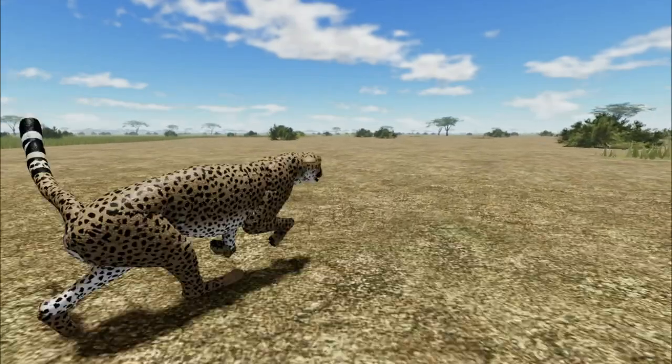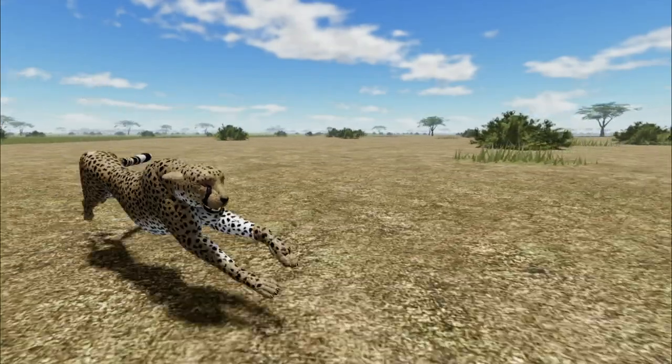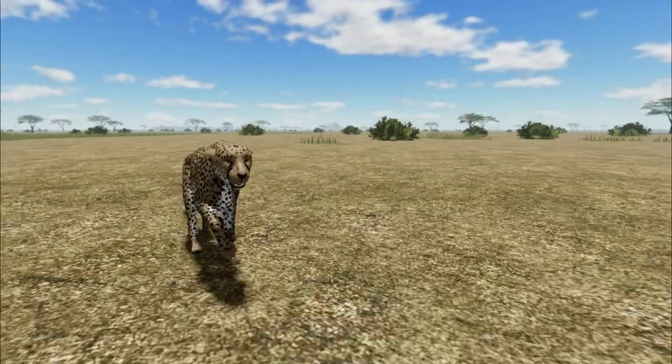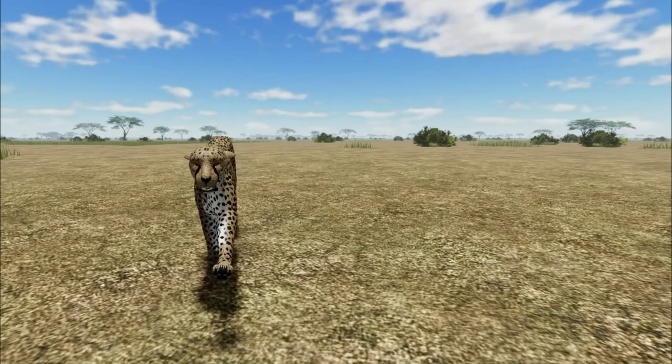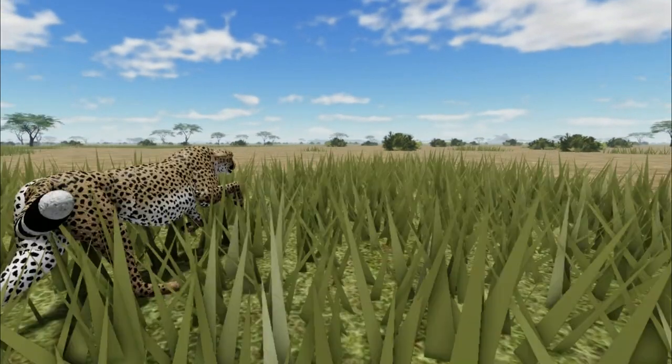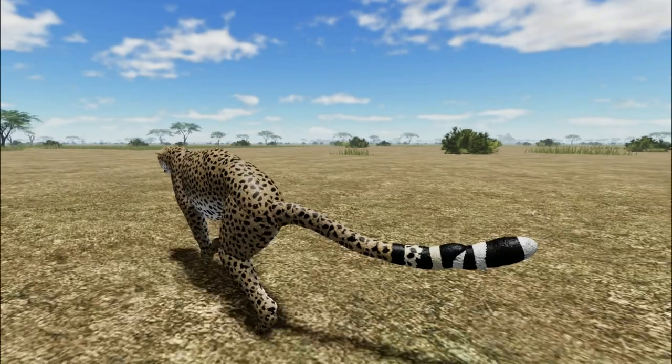The cheetah is the fastest land animal on earth. But how does it achieve this? This documentary looks at the cheetah's unique adaptations and how it uses these to survive and hunt.